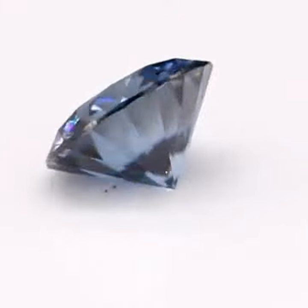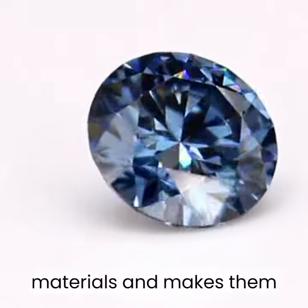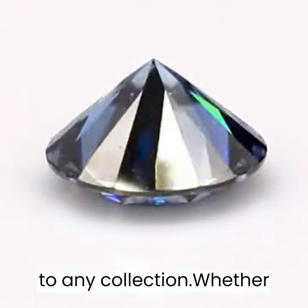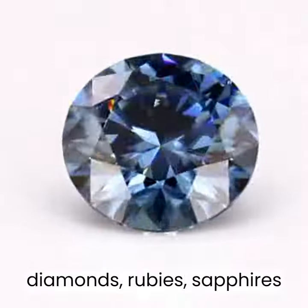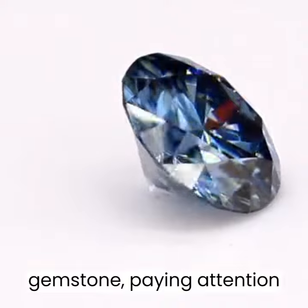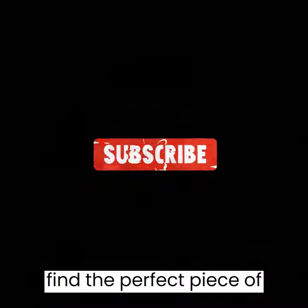Overall, the luster of gemstones is what sets them apart from other precious materials and makes them such a sought-after addition to any collection. Whether you're shopping for diamonds, rubies, sapphires, or any other type of gemstone, paying attention to their luster can help you find the perfect piece of jewelry that will shine bright for years to come.